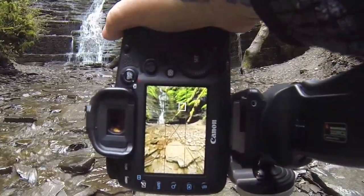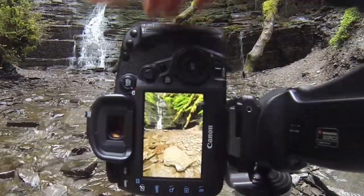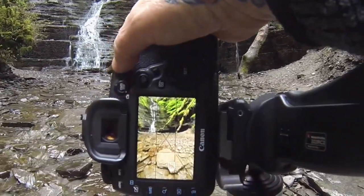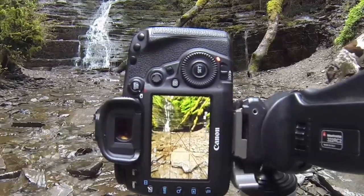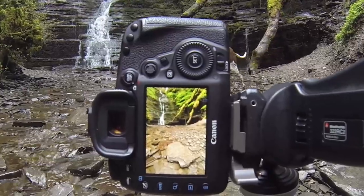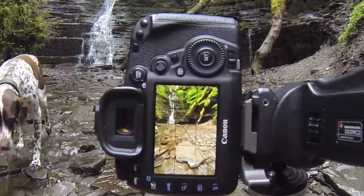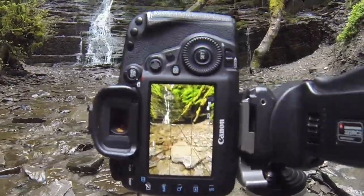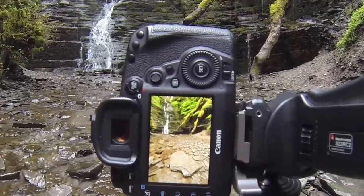I'm going to get that shot, then focus on the rock right in the foreground and take that shot. We've got a blur with Betsy on the right-hand side, so when she's out of the shot I'll take it again — there we go. There's the shot, and I'll put this image on right now.